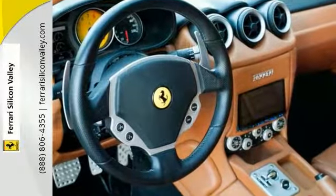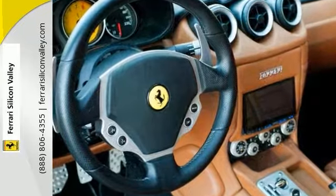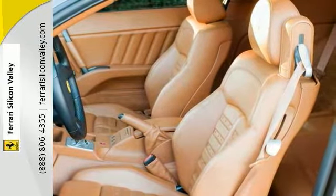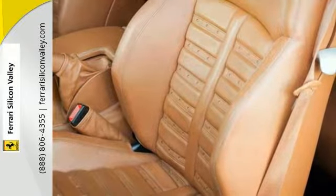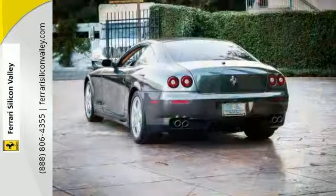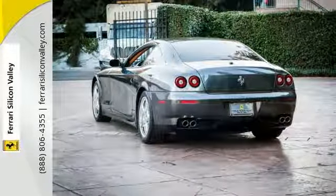The full list of options includes yellow brake calipers, dark painted aluminum Daytona style seats, leather dashboard inserts, Scuderia Ferrari shields, rear parking camera, ball polished modular wheels, yellow tachometer, hi-fi sound, and charcoal special stitching.